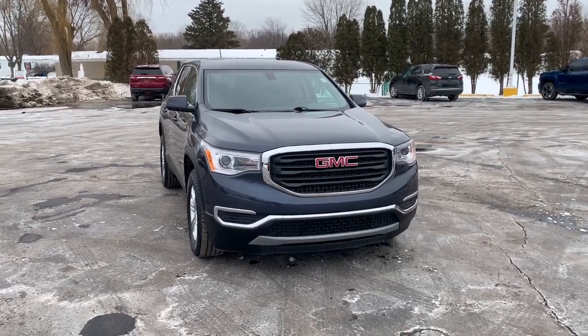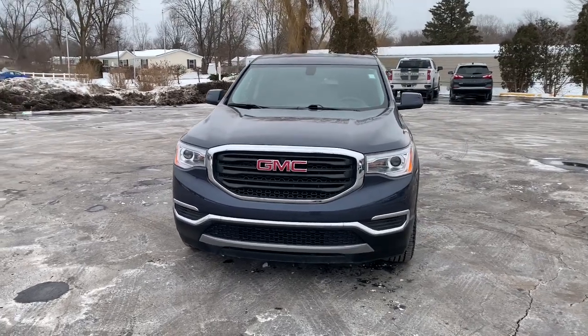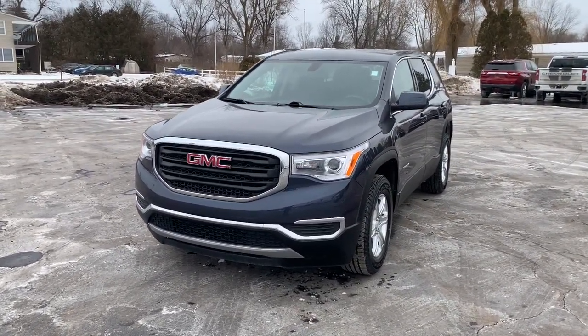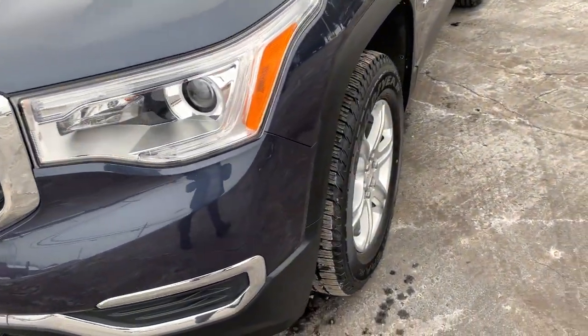Looking for your dream car? It could be the 2019 GMC Acadia. This vehicle still has fewer than 30,000 miles on the clock, so it won't last long. Get the features you need and the comfort and style you've been hoping for.